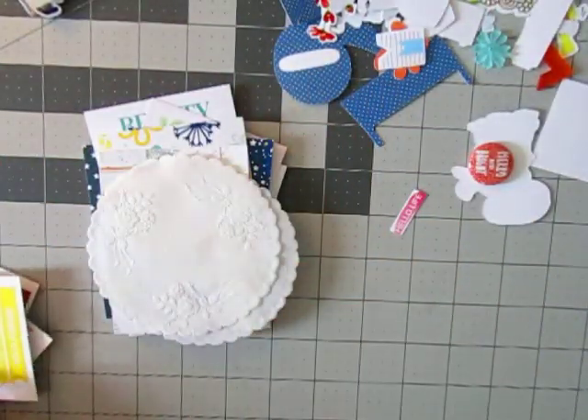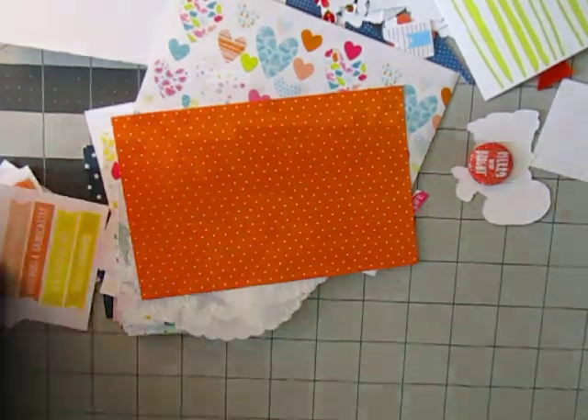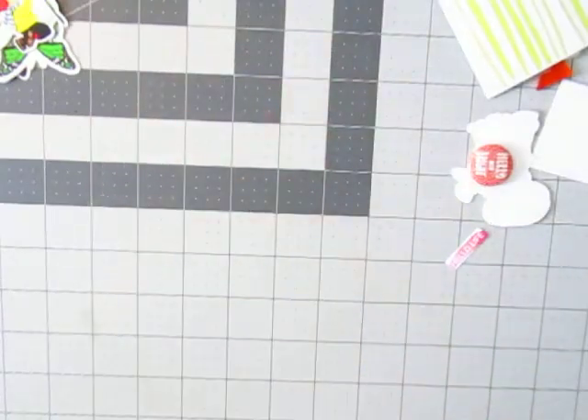I was going to grab a basket or something but of course I cannot find one when I need one. I'm just going to drop this stuff in a basket to get it out of the way so we can open the other ones, and I will organize it later. For ten bucks, you really can't beat that — I mean, I got a ton of stuff.